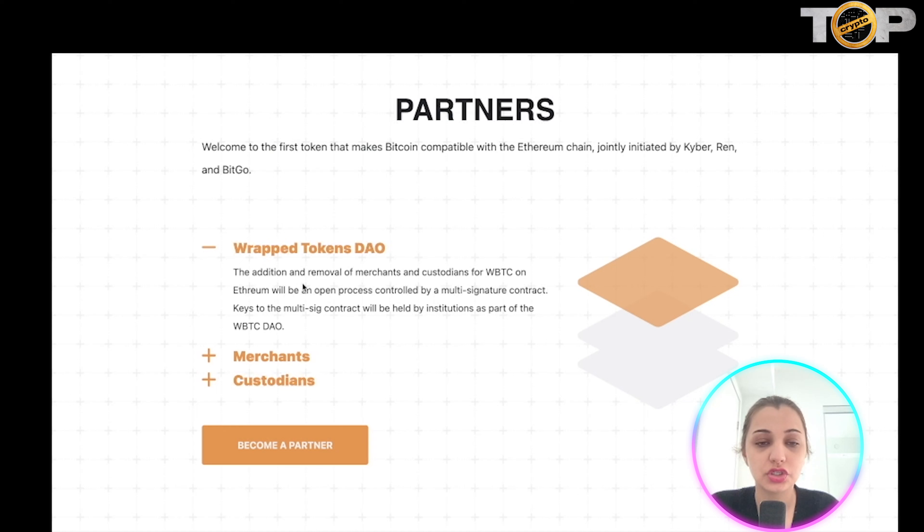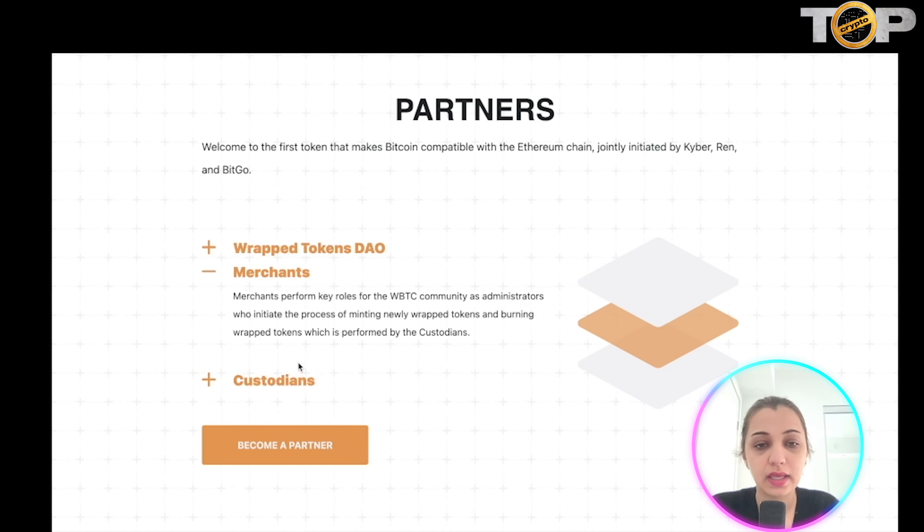When it comes to partners, they have the Wrapped Token DAO. Any addition or removal of merchants or custodians for Wrapped Bitcoin on Ethereum will be an open process controlled by multi-signature contracts. The keys to these multi-signature contracts will be held by institutions as part of the DAO.